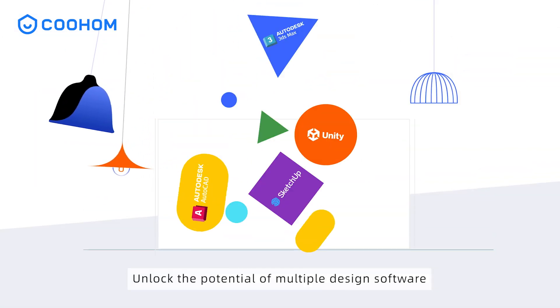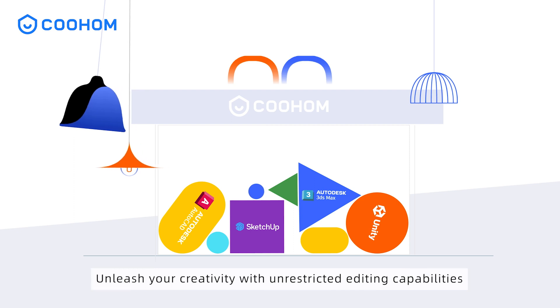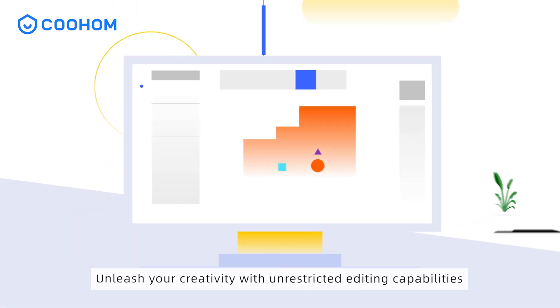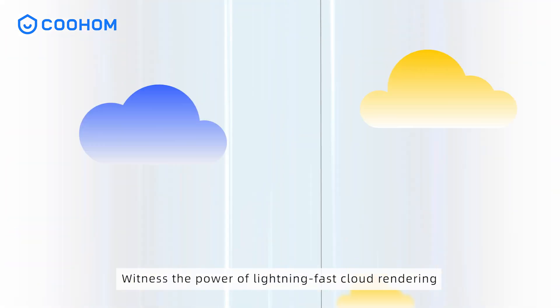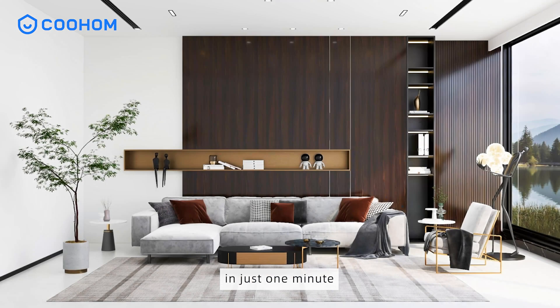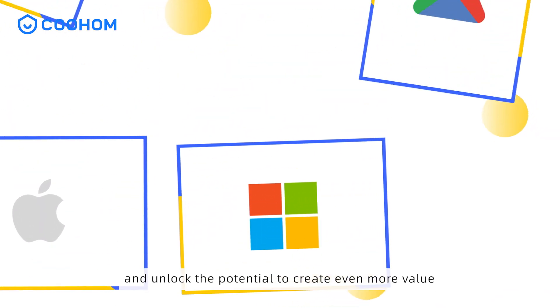Unlock the potential of multiple design software seamlessly integrated into one platform. Unleash your creativity with unrestricted editing capabilities for your design drawings. Witness the power of lightning-fast cloud rendering in just one minute. Claim your free Kuholm account now and unlock the potential to create even more value.